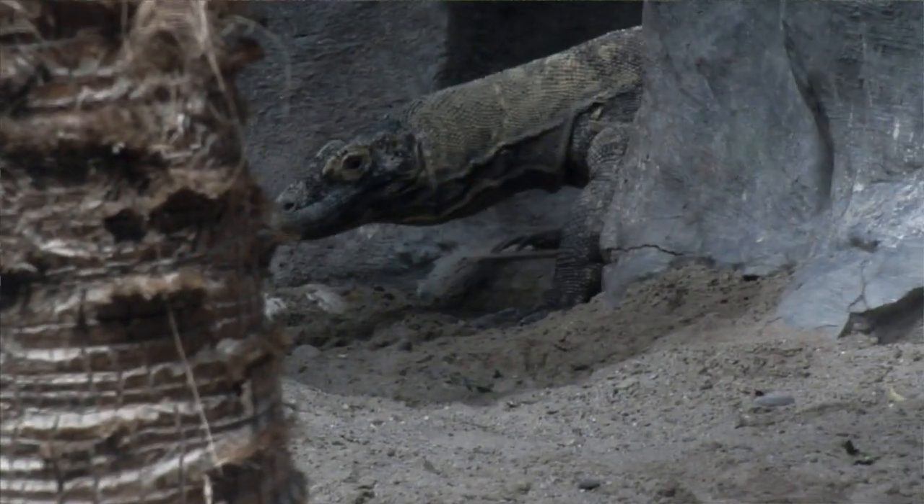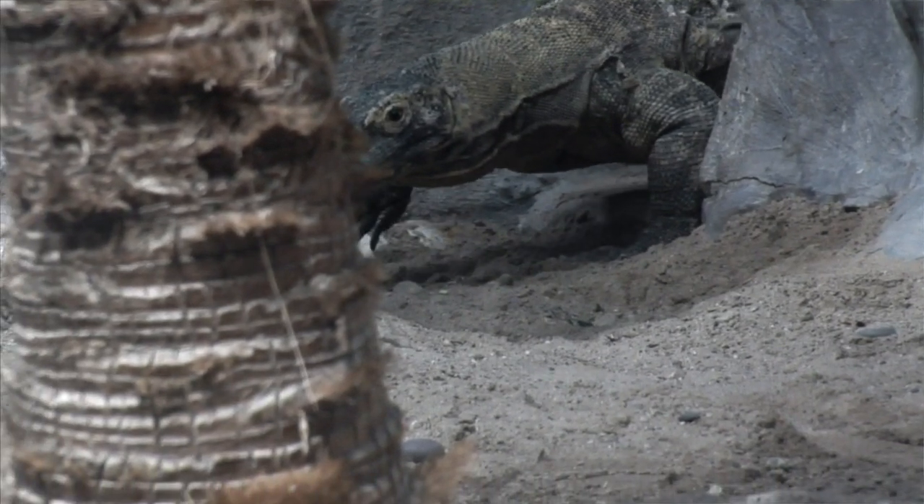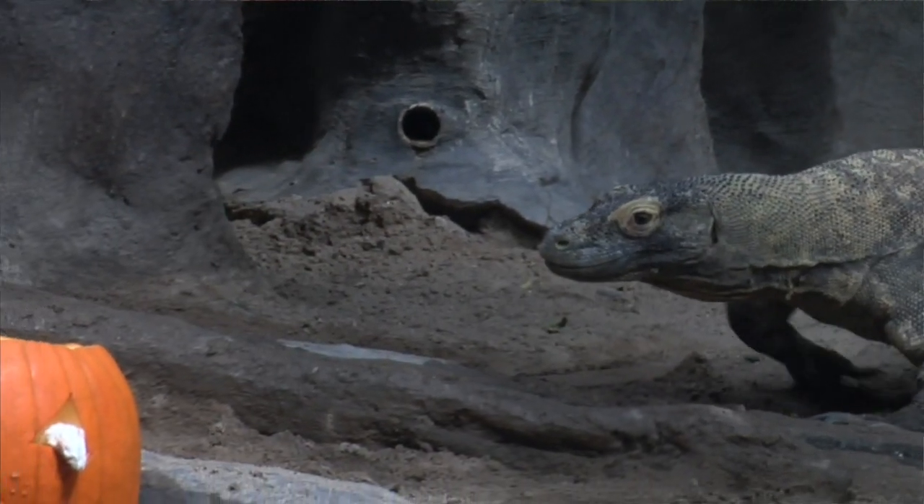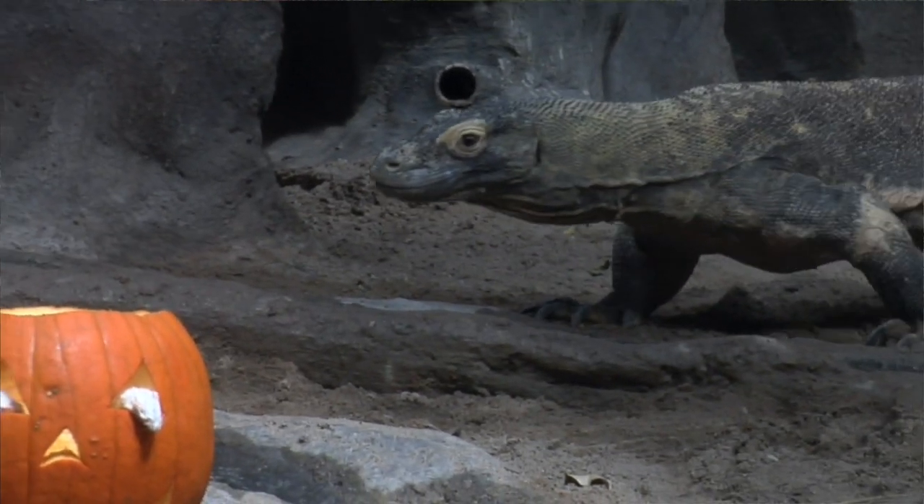Komodo dragons are very, very intelligent animals, and so we like to do anything we can to help stimulate that creativity and problem solving in their minds.